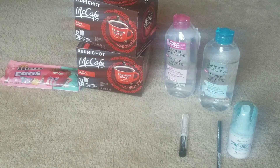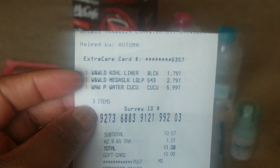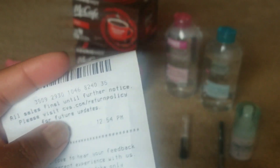I purchased a Wet and Wild eyeliner, a Wet and Wild lip gloss, and some setting spray from Wet and Wild. My total came to ten dollars and fifty-seven cents plus tax. The deal was: you spend ten dollars, you get back a seven dollar Extra Care Buck. I also paid with a Lowe's gift card that I purchased about two weeks ago. I actually paid out of my own pocket a dollar fifty-eight and I got back a seven dollar Extra Care Buck.